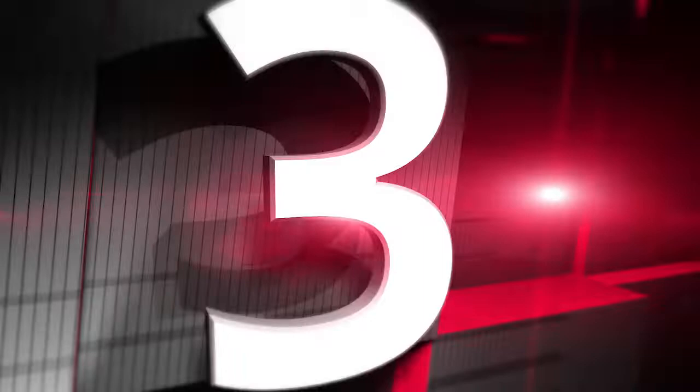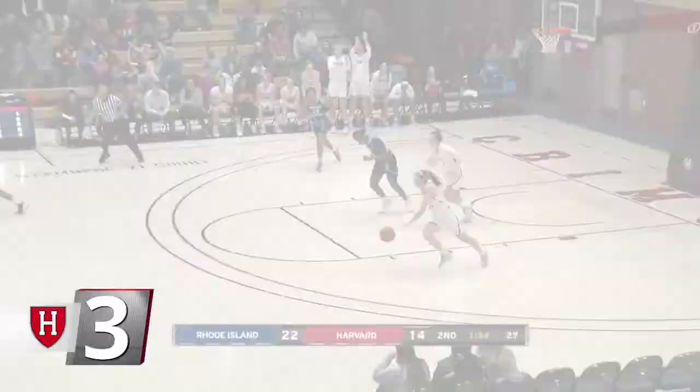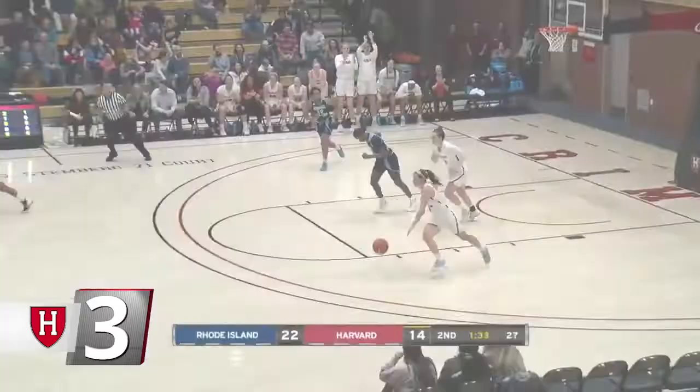At number three, women's basketball. Approaching halftime against Rhode Island, Tess Sussman blocked the shot. Maggie McCarthy stole the ball to dribble up court and feed it to senior co-captain McKenzie Barta on the wing for the three. Barta went on to hit a career-high four triples and lead the Crimson to a come-from-behind overtime win over Rhode Island, 61-58.